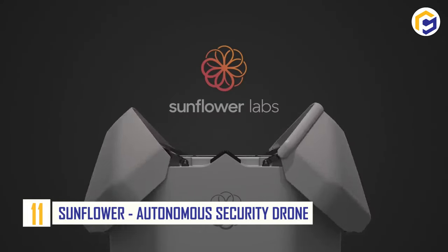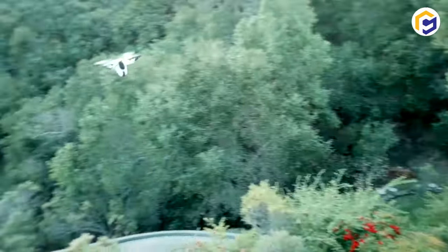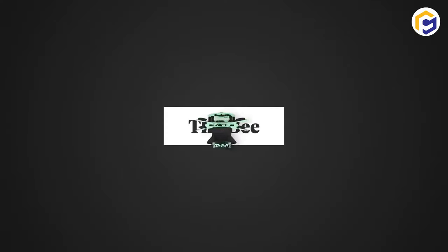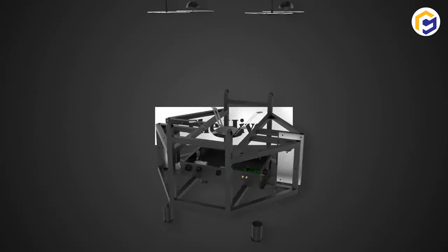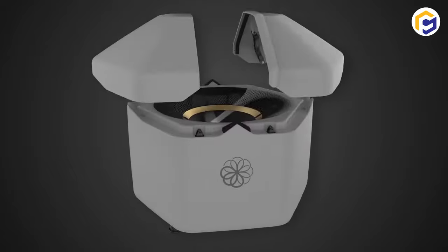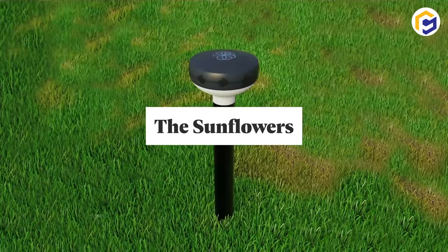Number 11: Sunflower Autonomous Security Drone. The Sunflower Autonomous Security Drone is an aerial guard to keep your home safe and secure. It is integrated with a sensor-powered system that provides continuous insights without compromising privacy.